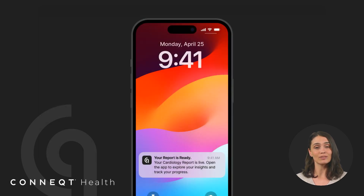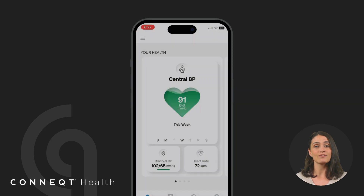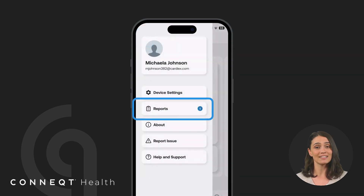If push notifications are enabled, you'll receive an alert when your next report is ready. You can also find it anytime by opening the app and navigating to the report section.